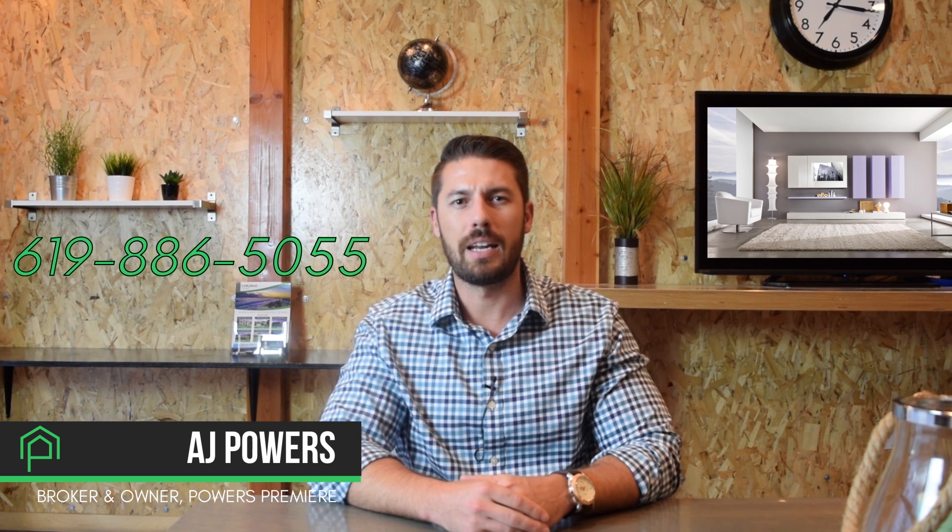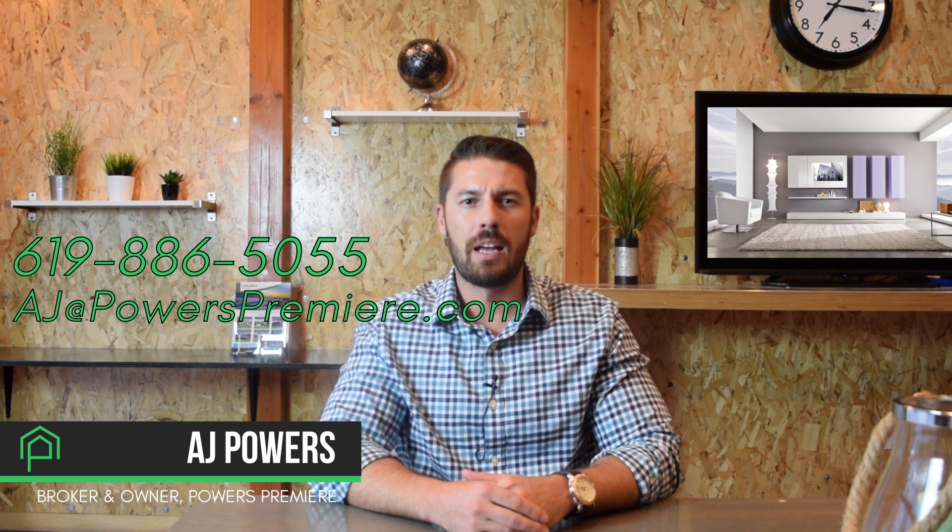If you have any more questions about the differences between FHA and conventional and what might work for you, please feel free to give me a call at 619-886-5055, or you can email me at aj@powerspremiersd.com.